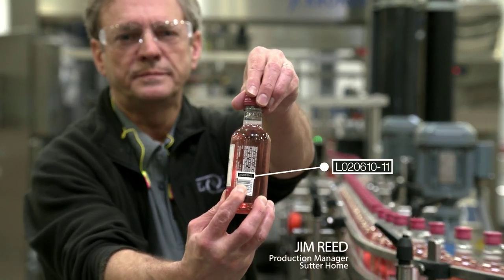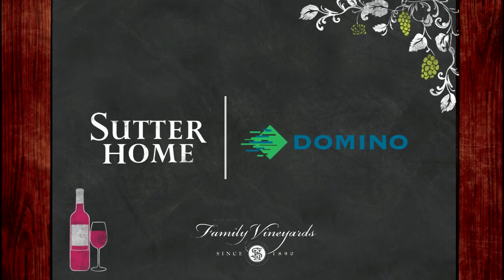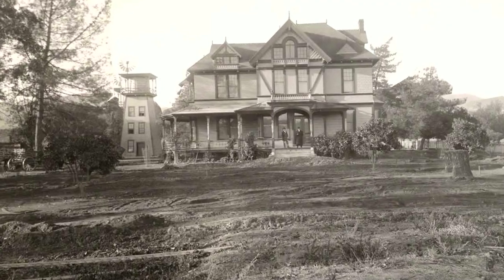This is why we use Domino. My name is Scott Childers. I'm the production manager here for our Napa Valley operations. We're family owned in the Napa Valley since 1948.